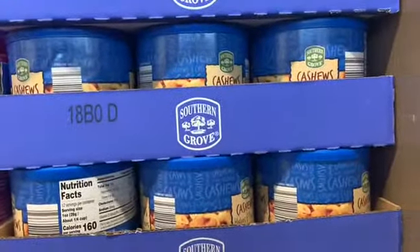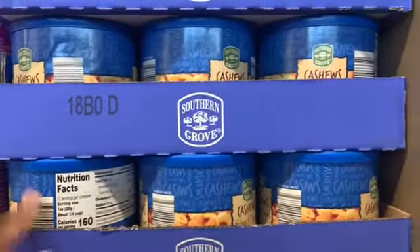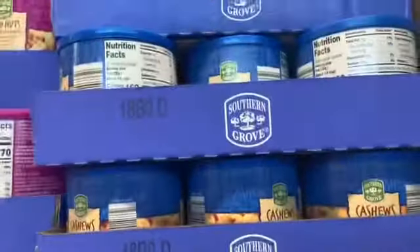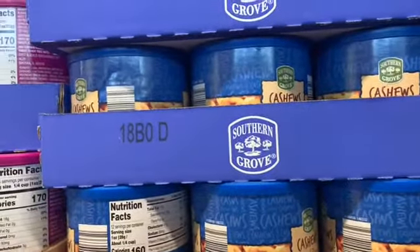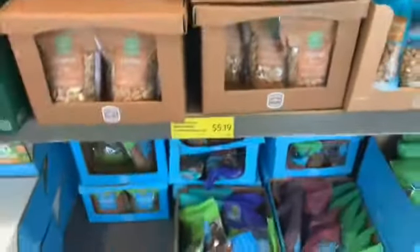I really love cashews. I was considering buying some but I know they're higher in carbs. When I was most successful on keto I was eating cashews, so I don't think they're too bad. I'm a bit annoyed with their nut selection though because I just want some plain pecans and I can't find any.